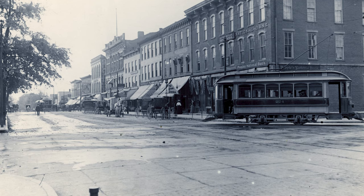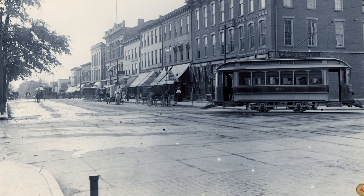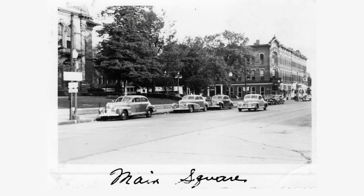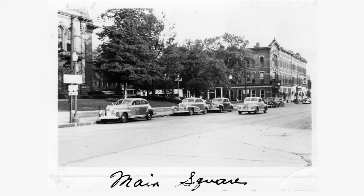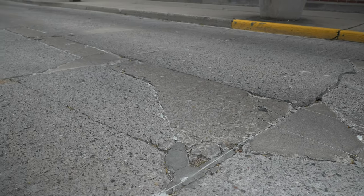This concrete was not poured for the purpose of driving automobiles on — this was for horse and carriage traffic. This was ten years before Henry Ford brought out the first Model T, which actually ushered in the age of the automobile. What we're standing on here is one of the five-foot by five-foot squares that the concrete was placed in.